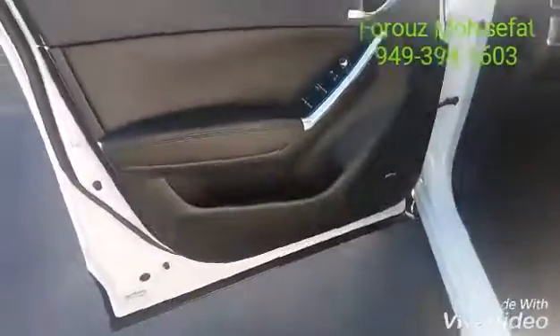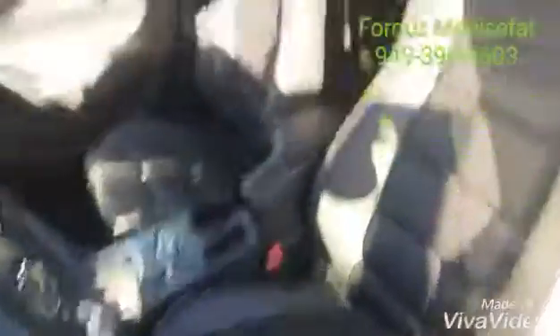This is the keyless entry — push of a button and you're inside the vehicle. Both have a sound system, power seats, leather seats and the back seat, and of course the moonroof, especially with this amazing leather.